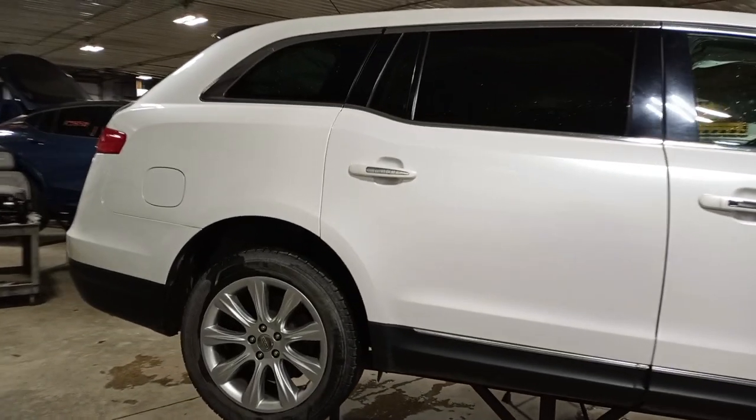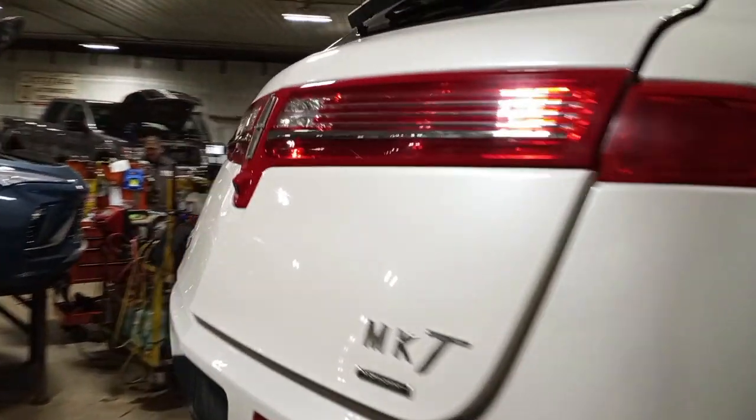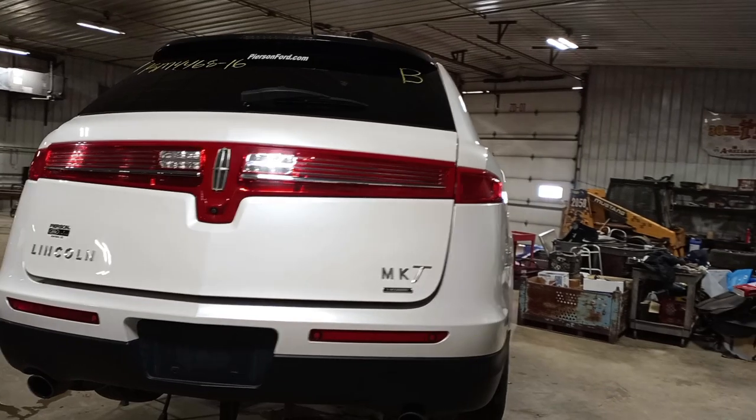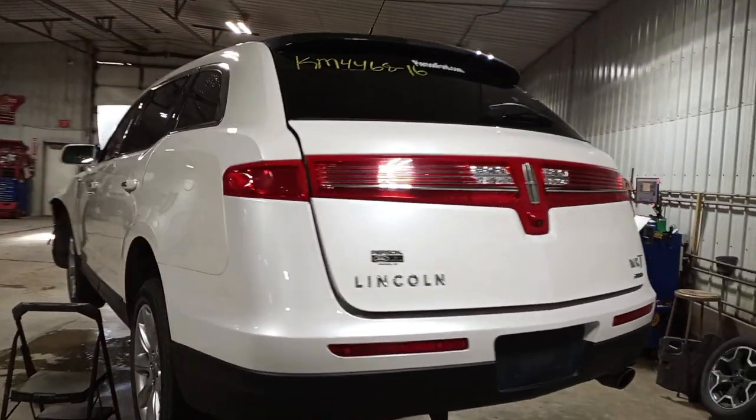Factory 19-inch wheels, blind spot, rear park assist, backup camera, power liftgate, dual exhaust, power to third row seats.